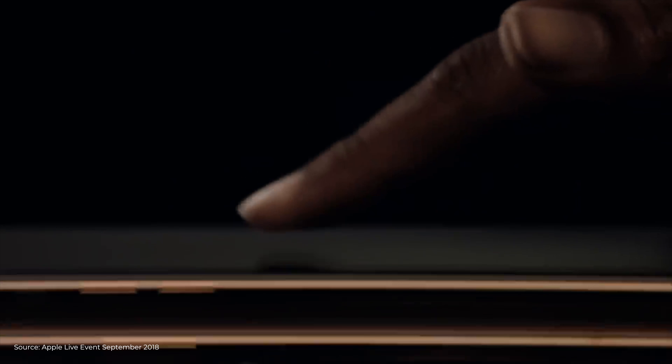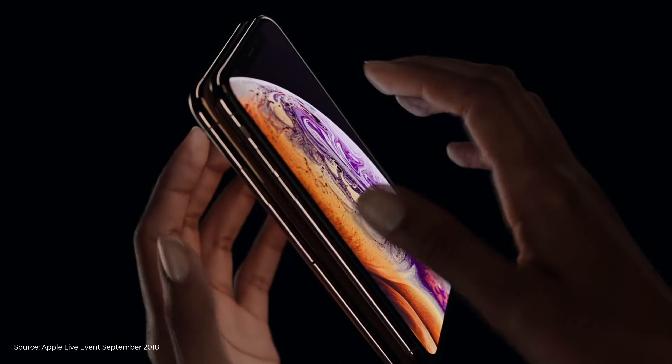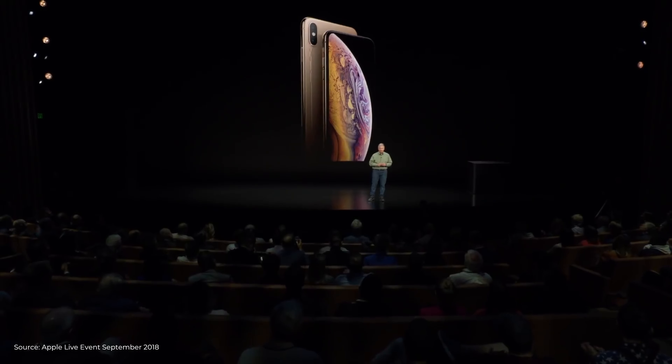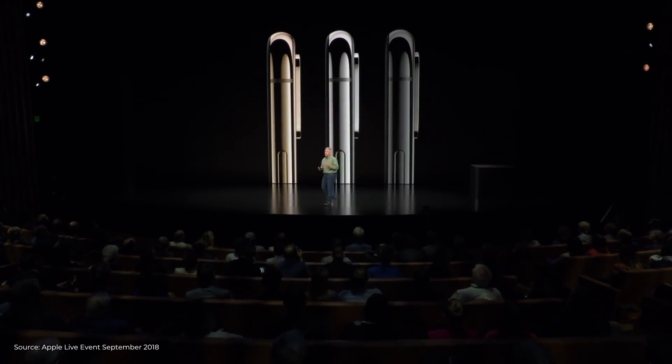Let's first start talking about the new iPhone. In terms of the design, not a lot has changed. The new iPhone still rocks the same familiar design from last year's iPhone X, and it again comes in the same combination of stainless steel and glass — only this time it comes in three colors: gold, silver, and space grey.